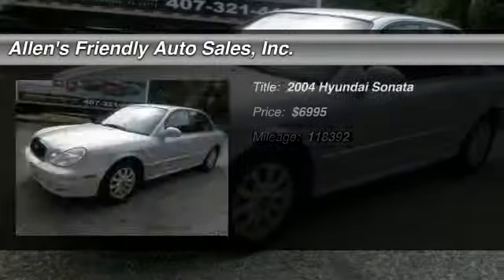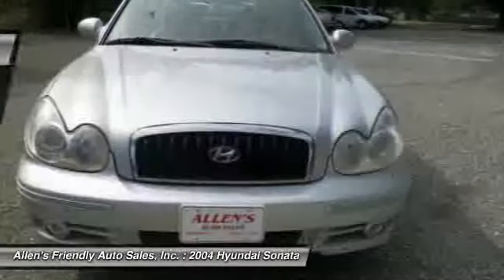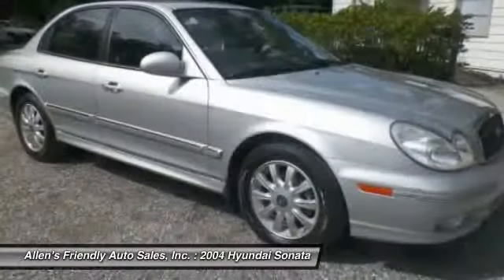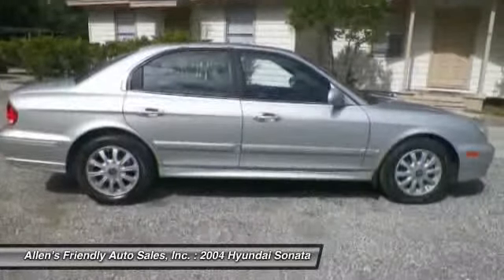The 2004 Hyundai Sonata. The Sonata has a long list of technologically advanced interior features and options that make driving safer, more convenient, and much more fun.